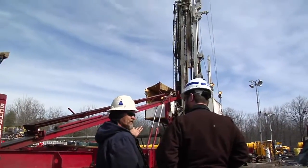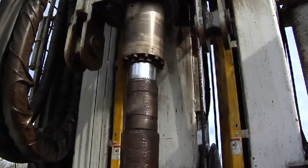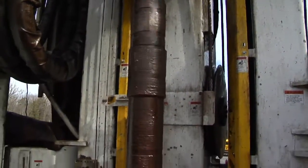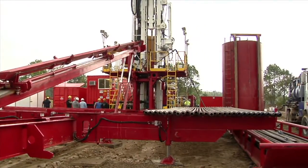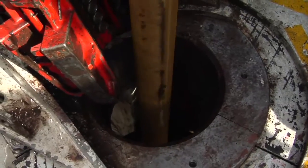The holes are generally started with a 13 and 3/8 surface casing that can range from 5 to 600 feet, and then an 8 and 5/8 intermediate casing can go down as far as 6,000 feet. The SRAM rig has the mobility of a small rig but the power to go deep. That's helpful with the Marcellus Shale being such a deeper formation.